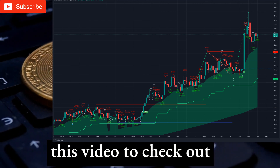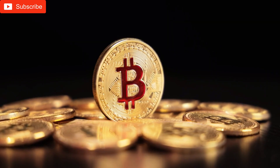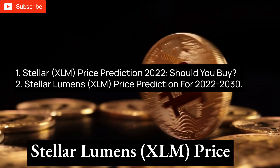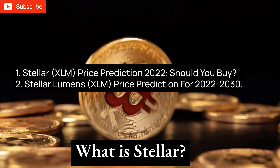Watch until the end of this video to check out results of our second successful trading system. In the next few minutes we will talk more about: Stellar XLM Price Prediction 2022 — should you buy? And Stellar Lumen's Price Prediction for 2022–2030.